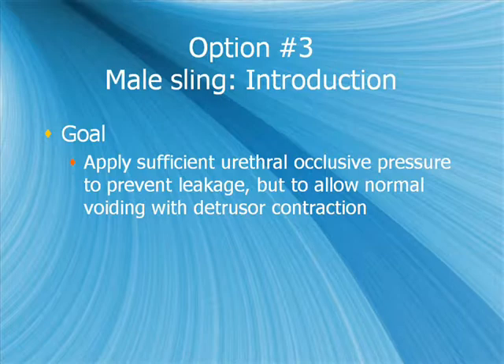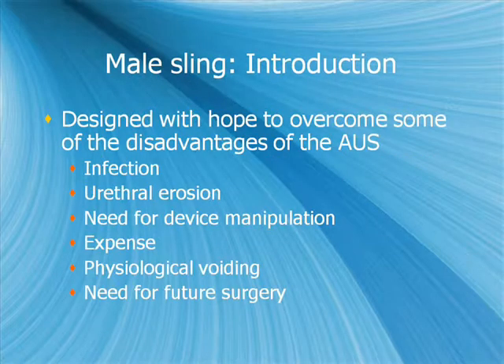A third option is the male sling. The goal is to apply sufficient urethro-occlusive pressure to prevent leakage but allow normal voiding with a detrusor contraction. It is designed to overcome disadvantages of the AUS such as infection rate and urethral erosion. Any sling should put pressure only on the ventral portion of the urethra, sparing the dorsal urethra — so being non-circumferential, it should not interfere with venous blood flow and should have lower erosion rates. Additional advantages include no need for device manipulation, lower expense, physiological voiding, and theoretically reduced need for revision surgery.